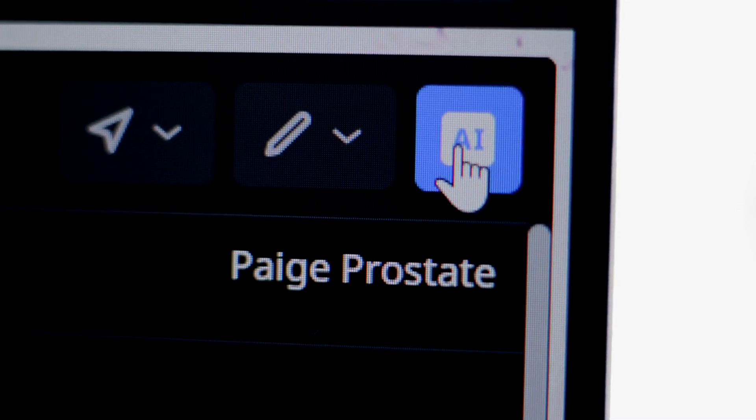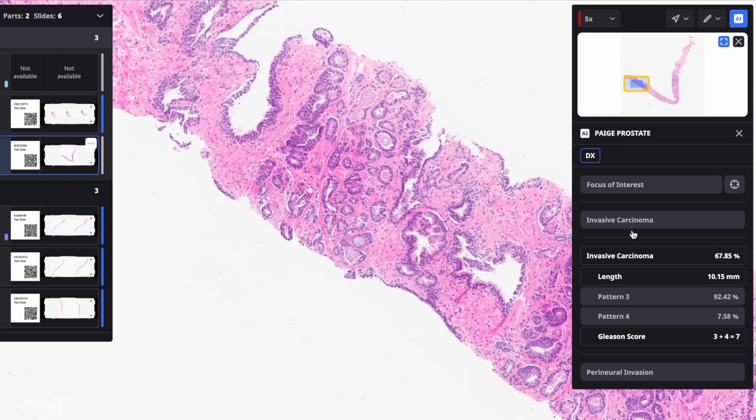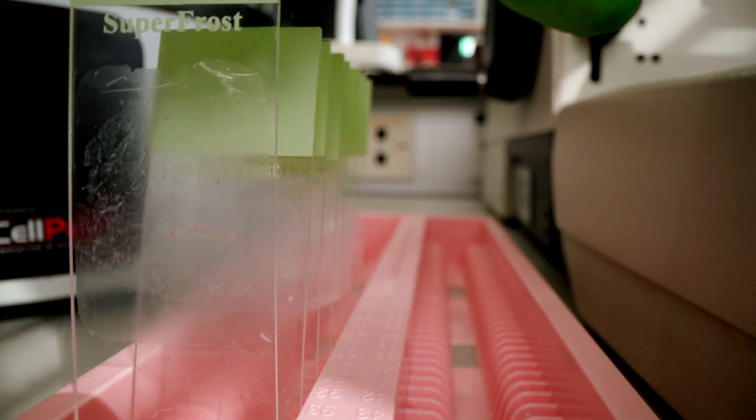As a prostate biopsy passes through our laboratory, it's read by PAGE Prostate and the output is available to me as I go to report the case. Importantly, as a pathologist with years of expertise in this field, I retain oversight of the final report. Ultimately, there's still a human at the end of the chain.